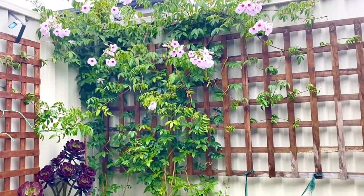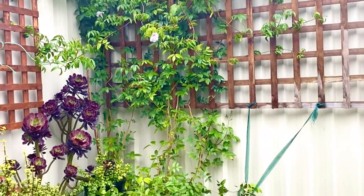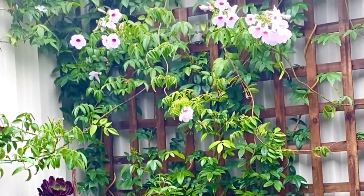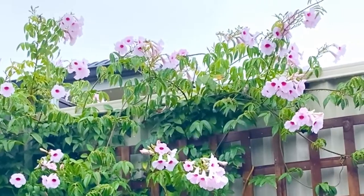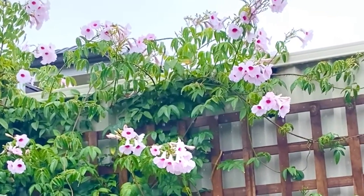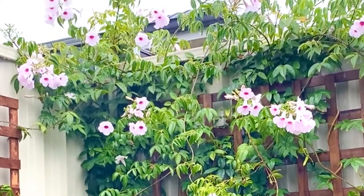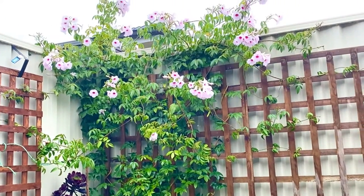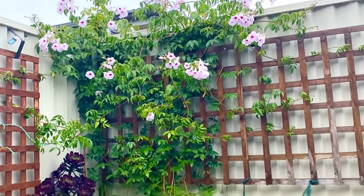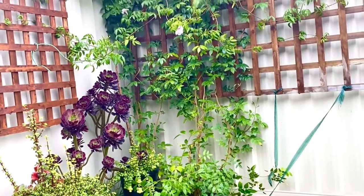It tolerates a wide range of soils. It was relatively easy for me to grow and trail it up, especially compared to the Madagascar jasmine. I still give it quite a lot of organic fertilizer — blood-borne fertilizer and mainly liquid fertilizer — but try to avoid heavy fertilizer.